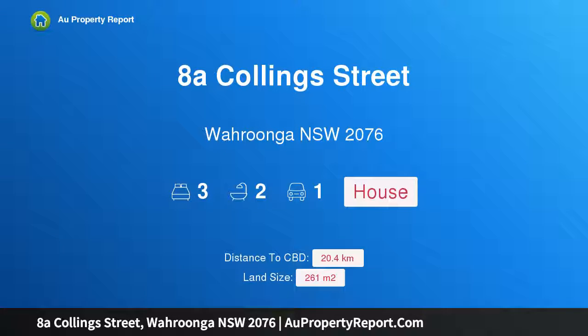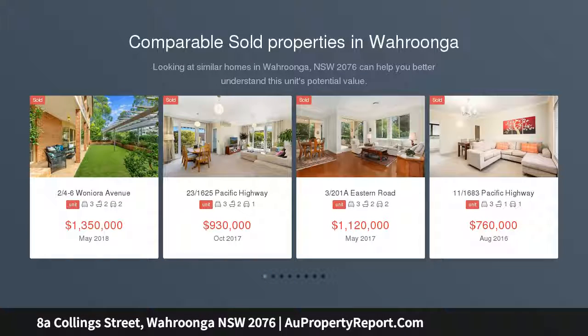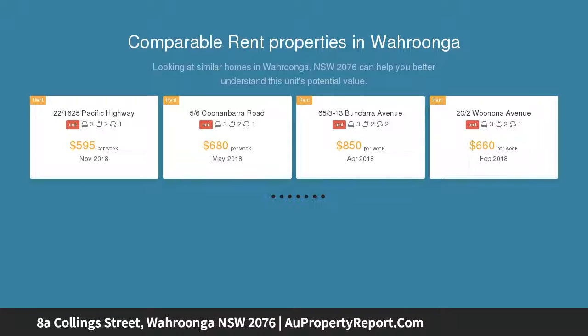I am glad to introduce Property 8A Collings Street, Oroonga NSW 2076. Easy Care Liveability. Tucked to the rear of a small collection of just 6 freestanding residences, this spacious two-storey modern home has been designed to combine generous proportions with easy care liveability.